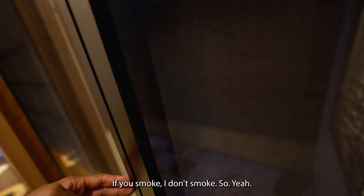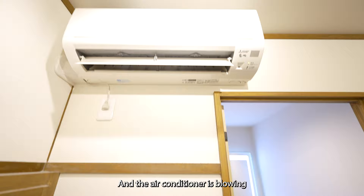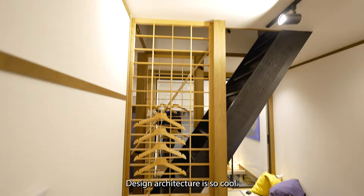The air conditioner is blowing, just really nice. Look at this wall design — the architecture, or the interior design rather, is so cool in here.